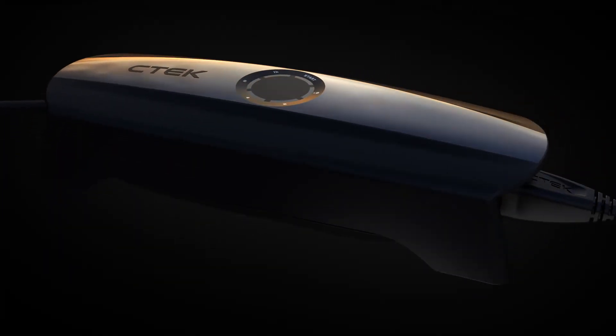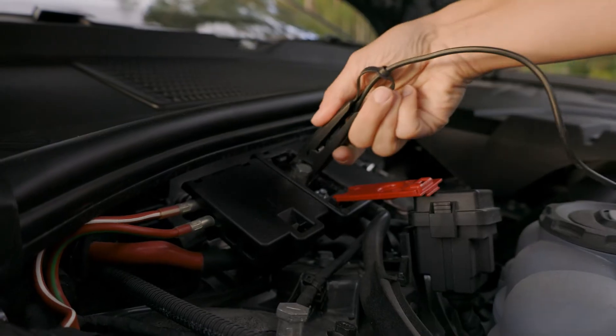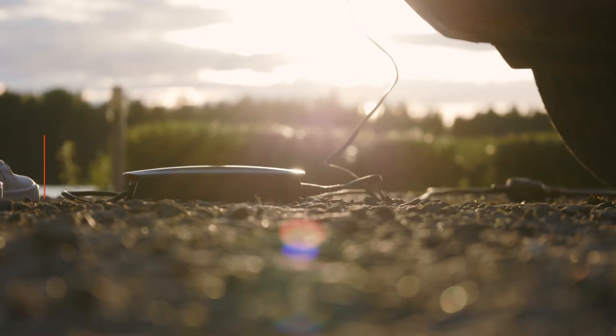CS1 pushes the boundaries for quality, safety, and ease of use in a battery charger, as it will do all the thinking for you. All you have to do is simply charge.